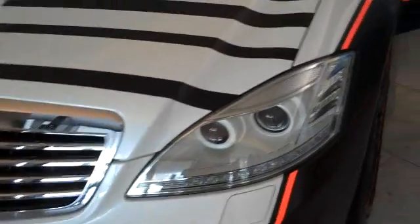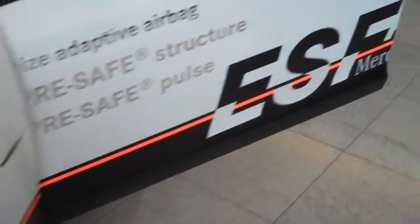This is a Mercedes-Benz safety car called the ESF2009, and it showcases some of the latest safety technology from Mercedes-Benz — not necessarily stuff that is on cars today, but stuff that will likely be on future Mercedes-Benz vehicles. There are side airbags in the seats.